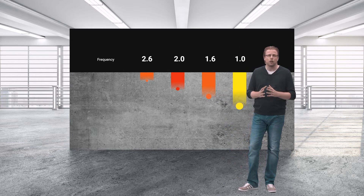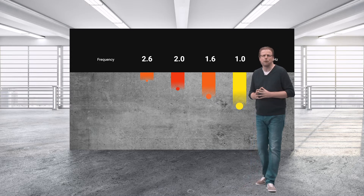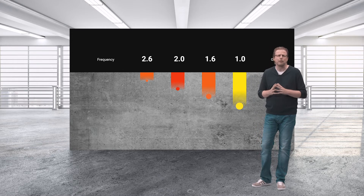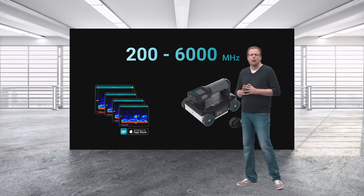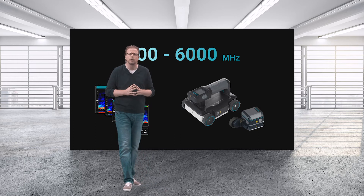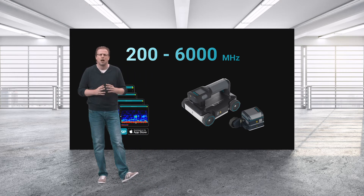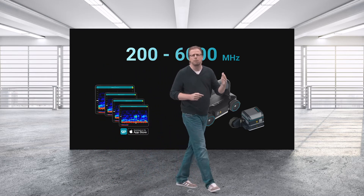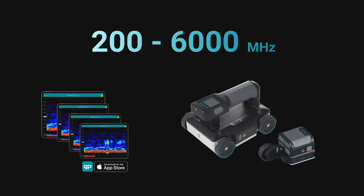This was the reality until early 2018, when we brought relief to the endless pain points of the industry. We made traditional pulsed GPR obsolete for concrete applications by introducing the world's first handheld and wireless stepped-frequency continuous-wave GPR solution — not one center frequency, but sweeping through the complete frequency spectrum that is relevant, from low frequencies to high frequencies, giving you one device that can see deep and resolve small objects at the same time.